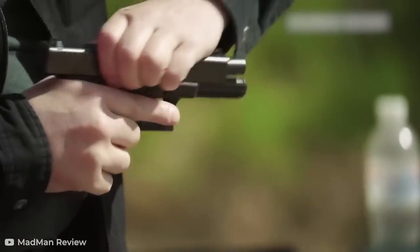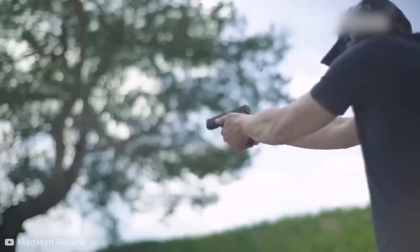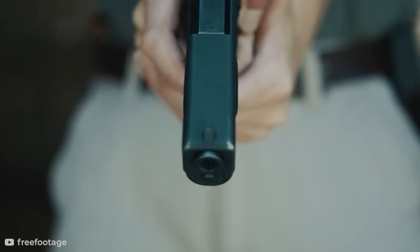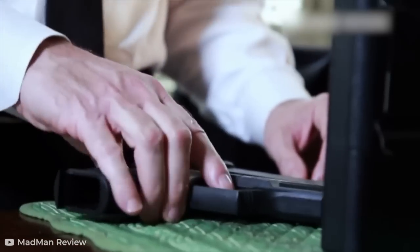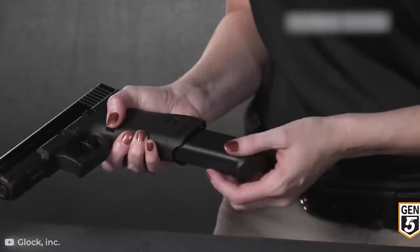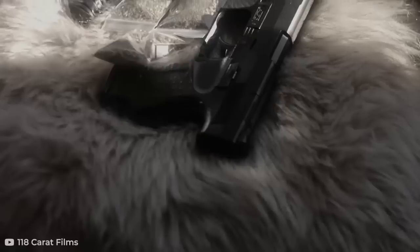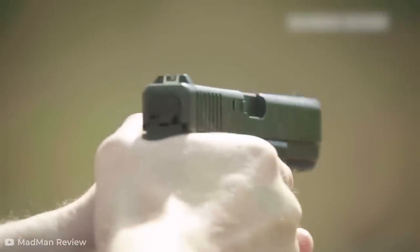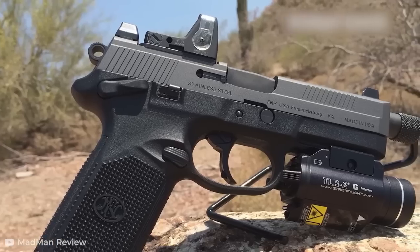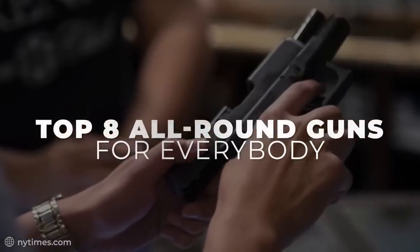Selecting the perfect handgun for you is a bit of a tough decision if you actually think about it. While there are many decent handguns out there, different factors come into play. Weight, grips, accuracy, and purpose are just a few of the factors a prospective gun owner has to consider when looking for their new firearm. Luckily, we've decided to do all of that heavy thinking for you. Today, we're going to show you a fine selection of handguns that are well-rounded in most factors, making them as perfect as they can be for their new owners. So sit back and take a look at the 8 best all-around guns for everybody.